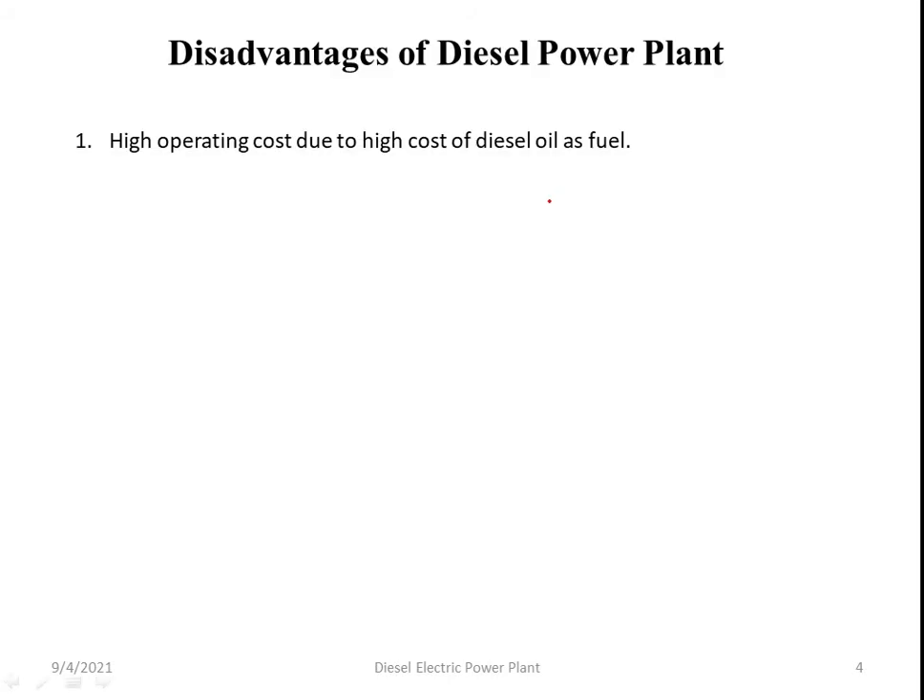Now, what are the disadvantages of diesel power plants? Point number one: high operating cost due to the high cost of diesel oil as fuel.